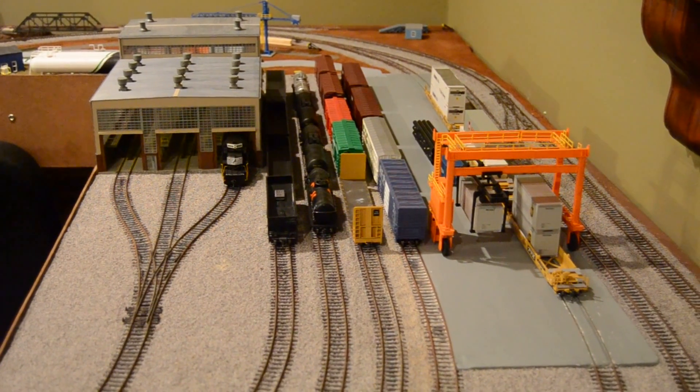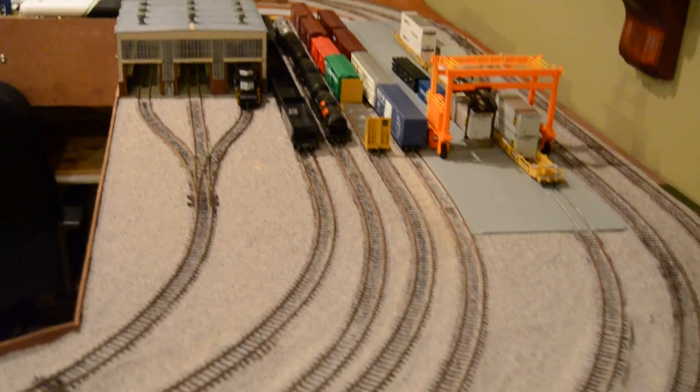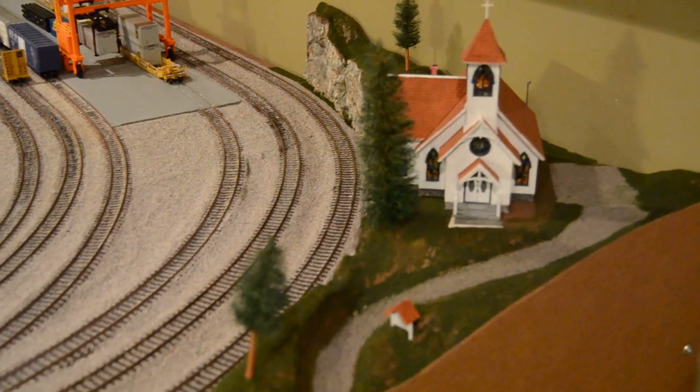Welcome to the Eagle Valley Model Railroad. This is going to be the August 2017 layout tour and update.